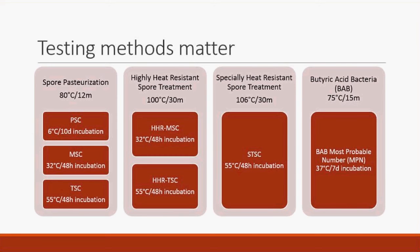There are many different test combinations, and what we know is they select for different types of spore-forming bacteria, so you can get very different results depending on which test you use.